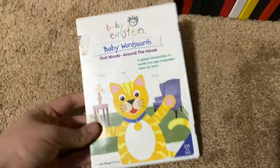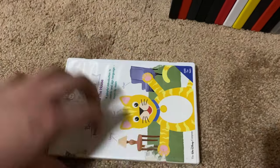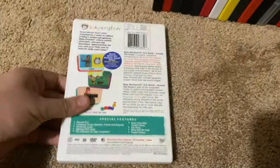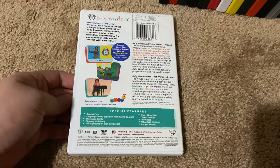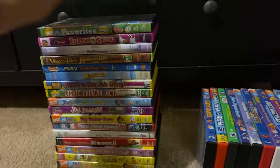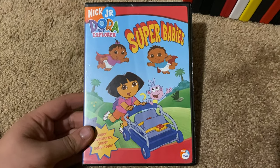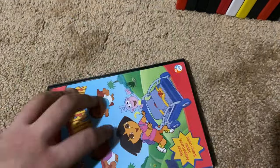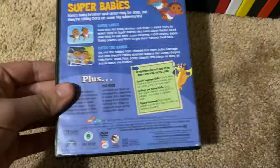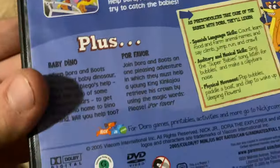Okay, next up we got is Dora the Explorer Super Babies 2005 DVD. So here's the front, spine, proud picture of Dora, the back. The episodes are Super Babies, Catch the Babies, Baby Dynamo, and Poor Flower. Here's the disc.